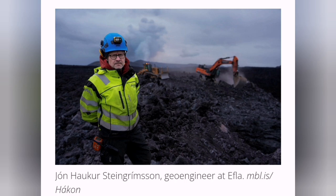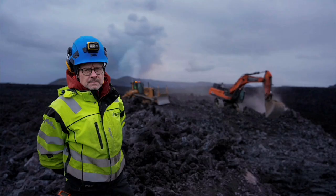Never give up, never surrender — this is the motto of the Icelanders. They know how to deal with the volcanoes and lava flows.